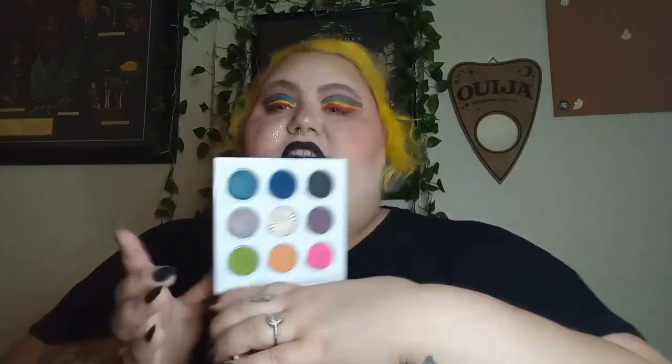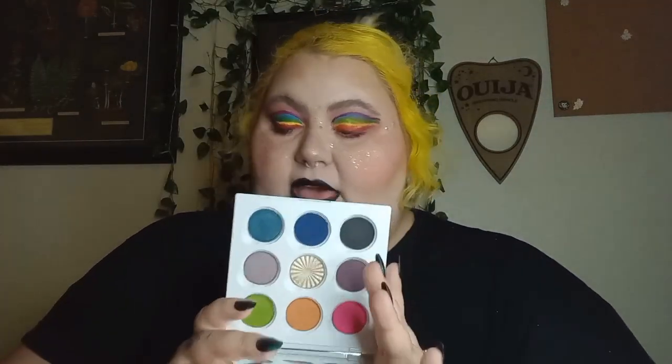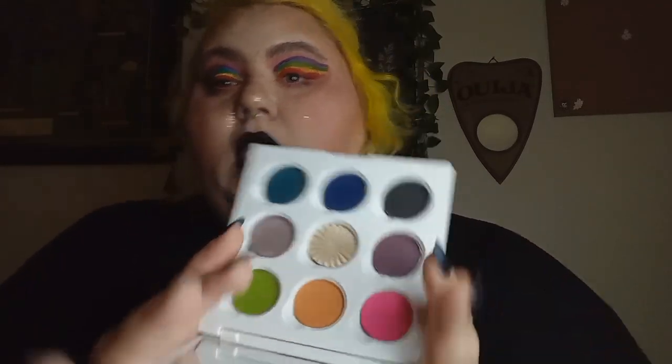And then the last nine-pan — this is my most recent one. This is from Ofra and Jessica Talat — I'm probably pronouncing that horribly. This is the Infinite palette. It's got a beautiful mirror in it. I've never tried Ofra's eyeshadow formula, so I am excited to give this one a go. That is all the nine-pans in my pile of shame, and the one I'm most excited to try would be the Ofra one because I just know nothing about their eyeshadow formula.